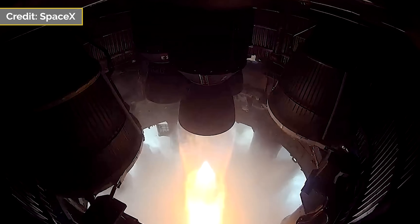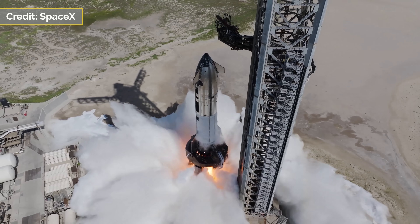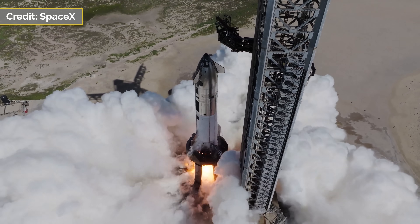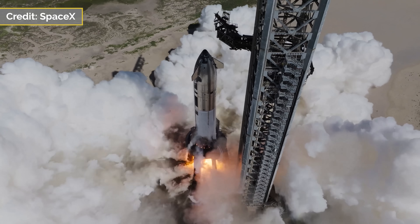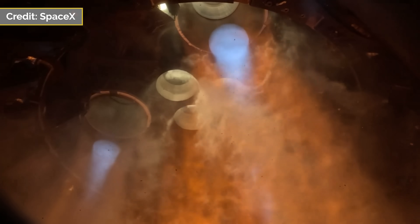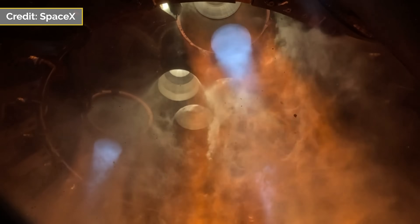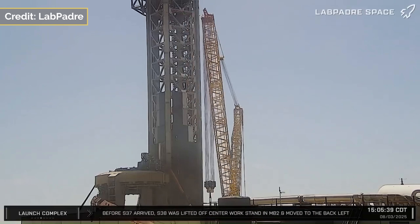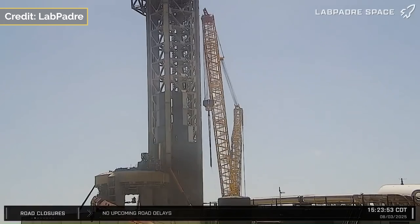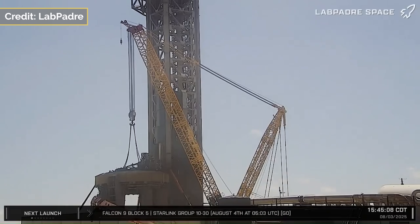SpaceX shared a post including video from within the ship's aft section. With the success of the single-engine test, August 1st would see a full-duration six-engine static fire. Many drone videos were shared on X, as well as a slow-motion video looking at the Raptors from below. Ship 37 then made its way back to Megabay 2, and the OLM began to have its static fire hardware removed, with the SQR adapter transported back to Sanchez.